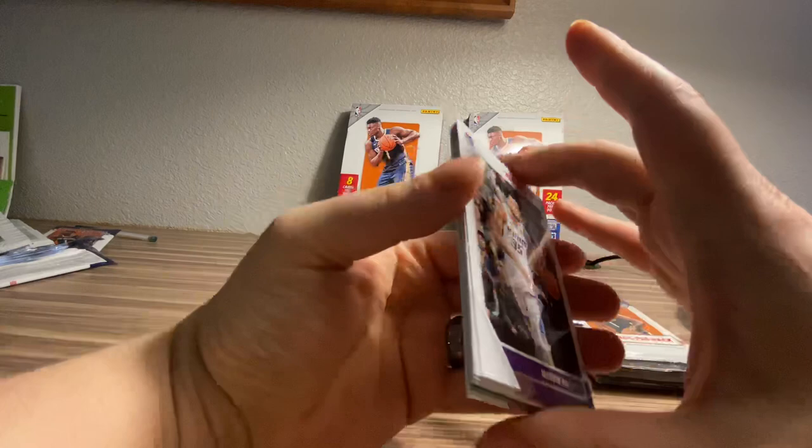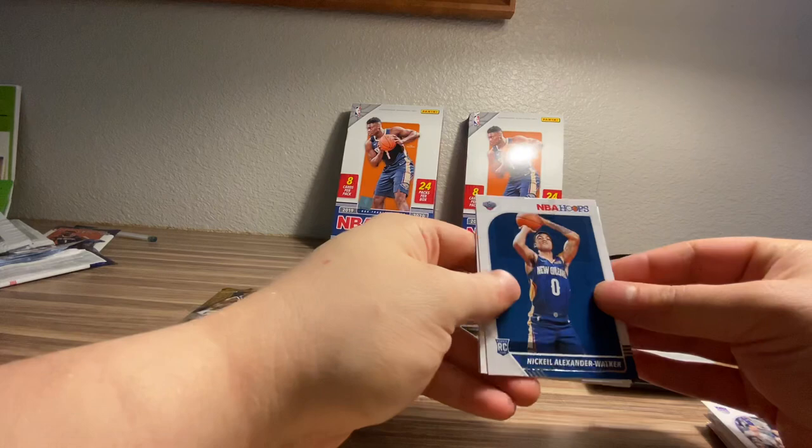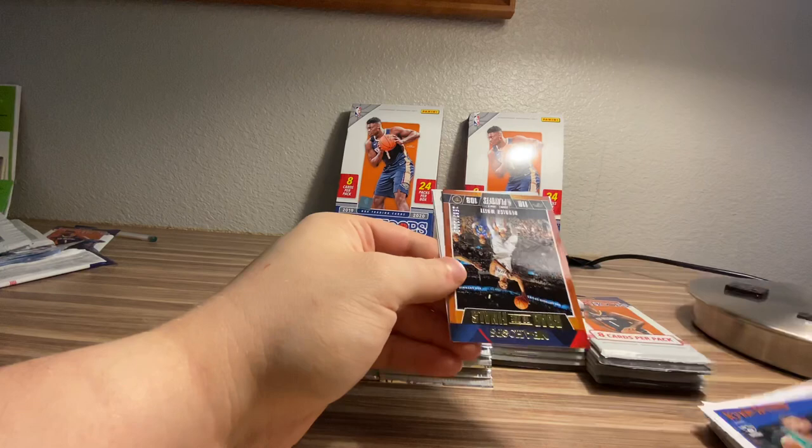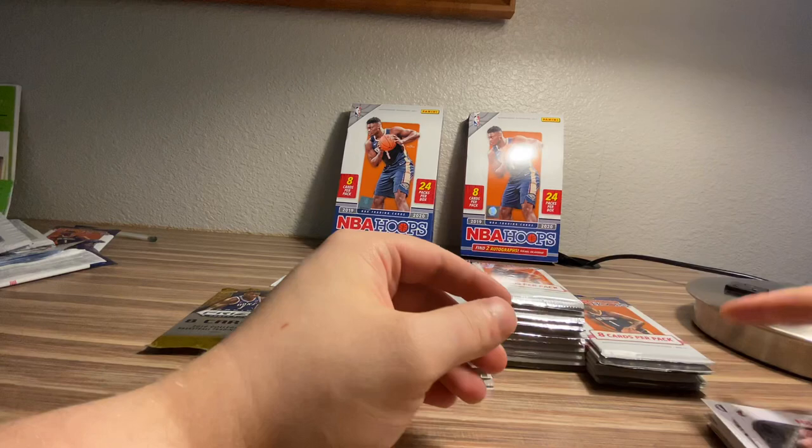I like the design of Hoops this year. You saw me open a bunch of blasters on my Vaughn video. Bagley, Emmanuel Mudiay, Kyle Lowry. Rookie McKeele Alexander Walker — I like this kid. Kyrie Irving Tribute, numbered to 2019. Derek White. Jalen Brunson and Dion Waiters — aka Dion Waiters, who today got announced suspended 10 games.